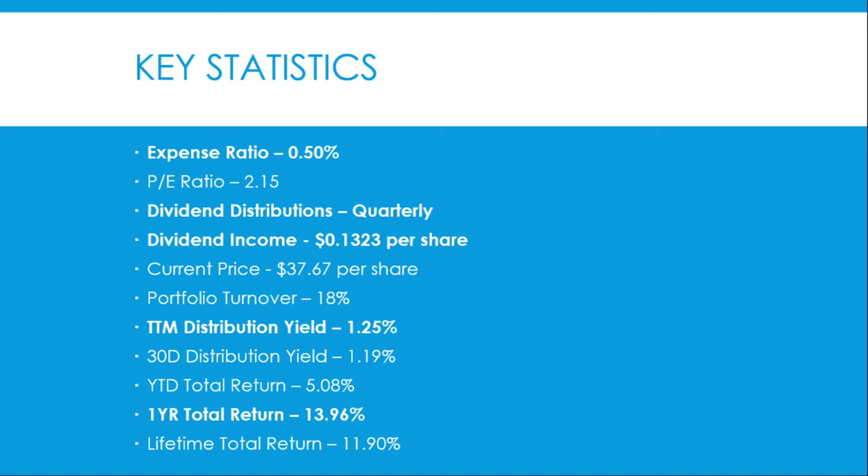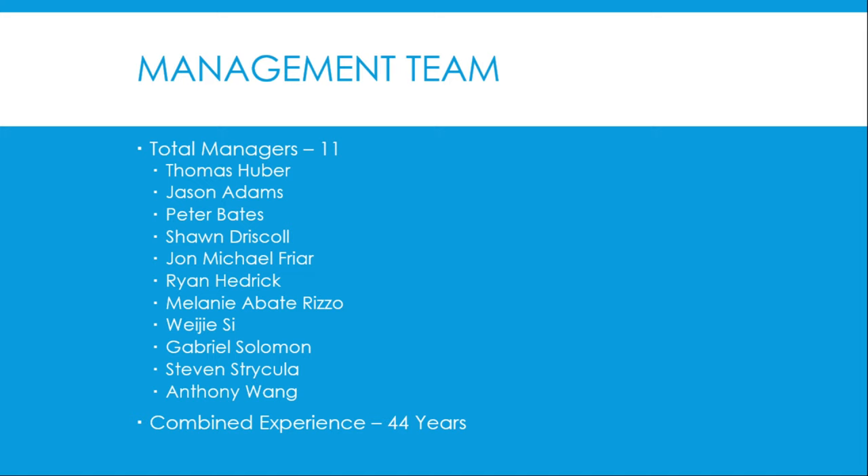Key statistics: the expense ratio sits at 0.50%. It has a low P/E ratio of 2.15. It does distribute dividends quarterly and its last dividend payout was 13 cents per share. The current share price sits at $37.67 per share. It has an 18% portfolio turnover rate. The trailing 12-month distribution yield sits at 1.25%, with a 30-day distribution yield of 1.19%. It has a year-to-date total return in 2024 of 5.08%, a one-year total return of 13.96%, and a lifetime since inception return of 11.90%.